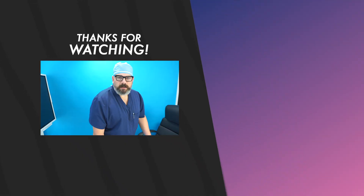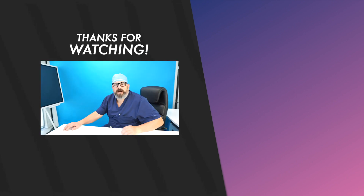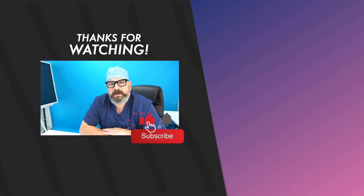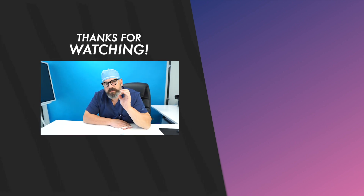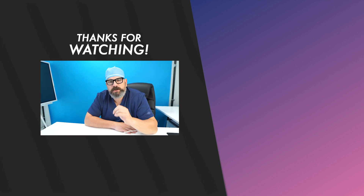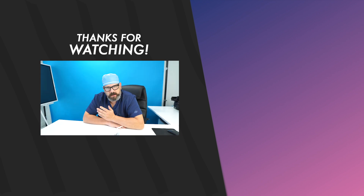If you like this video, like my channel and subscribe and you'll be notified of future videos. I love making videos — the main focus of this channel is education. I want patients to be informed before they have plastic surgery. Thank you so much.